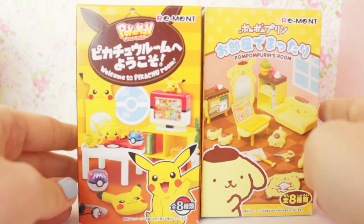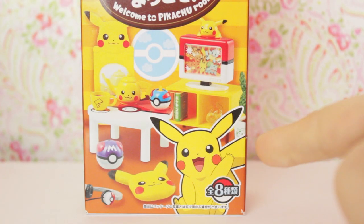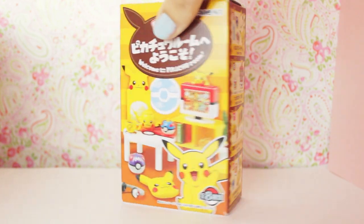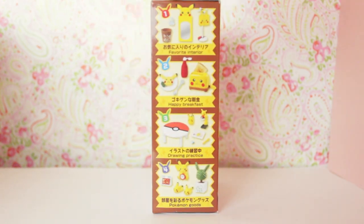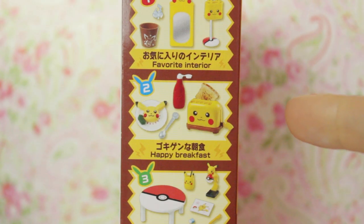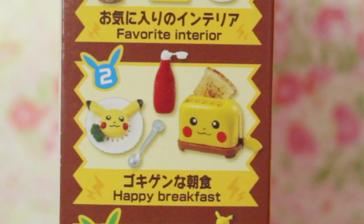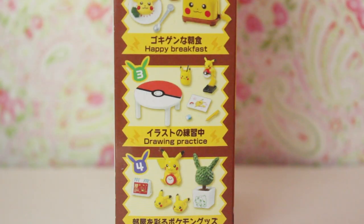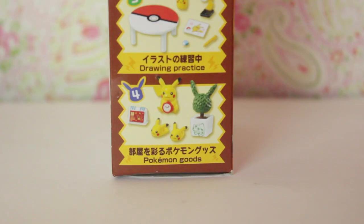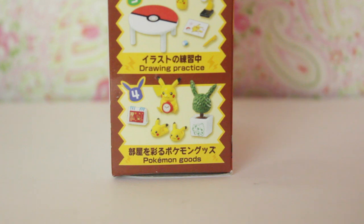And then we have the Pokemon one. This collection is called 'Welcome to Pikachu's Room.' In the bottom right there is a very welcoming, happy Pikachu showing off his bedroom. It shows on either side the things you can get. Number one is favourite interior. Number two is happy breakfast — that is pretty happy, and there's even a little Gengar on the toast there. I like that one, I hope I might get that one. Number three is drawing practice, with a table and a little colouring book. That's pretty cute. Number four is Pokemon goods — that set will be pretty cool for any bedroom.